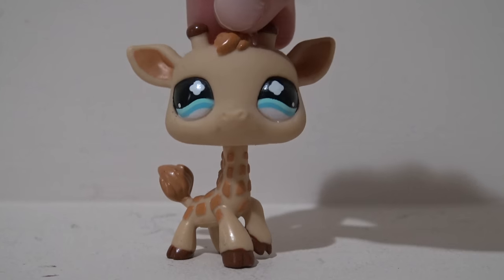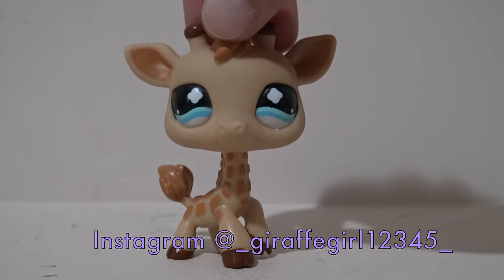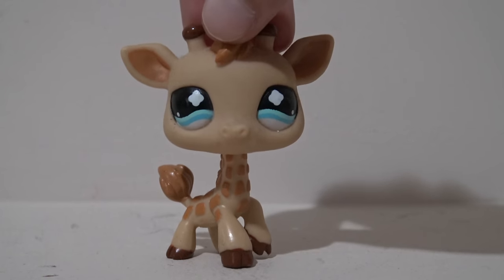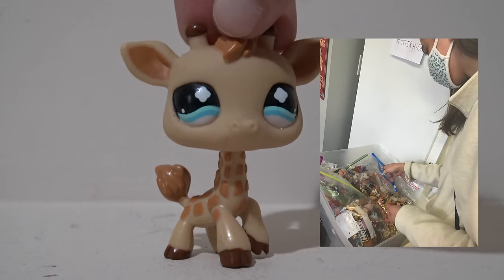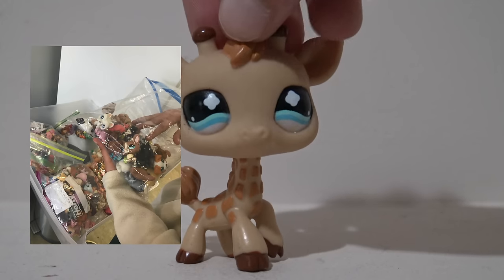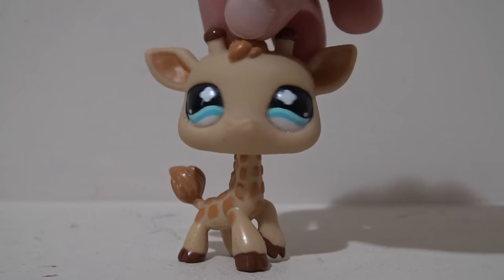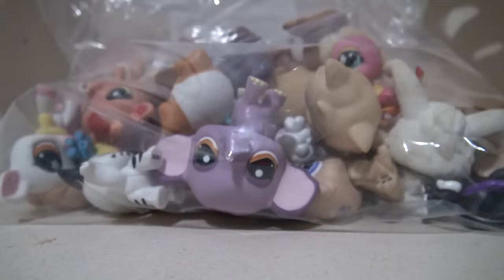If you guys follow me on Instagram, you would have seen I posted on my story that I was yard sailing and was posting my reactions throughout the day — here are just a couple photos from that. After spending about 45 minutes to a whole hour at this one yard sale, here are the pets that I picked out. I told you guys there was a whole drawer of LPS!